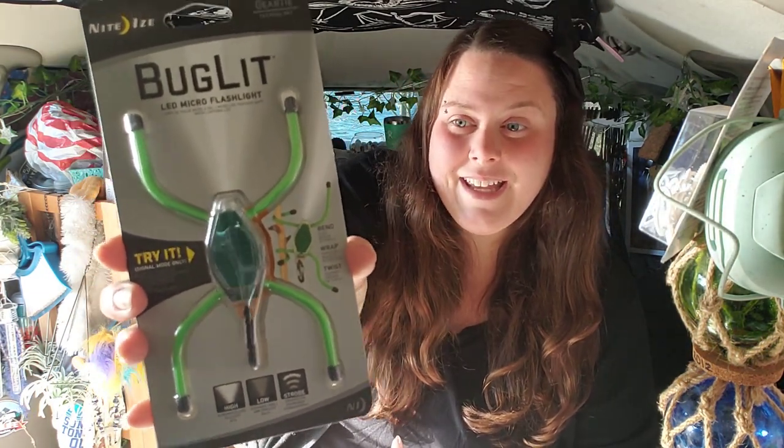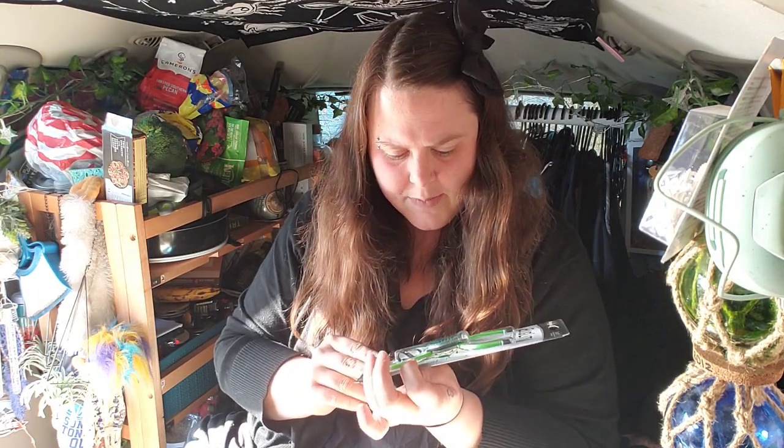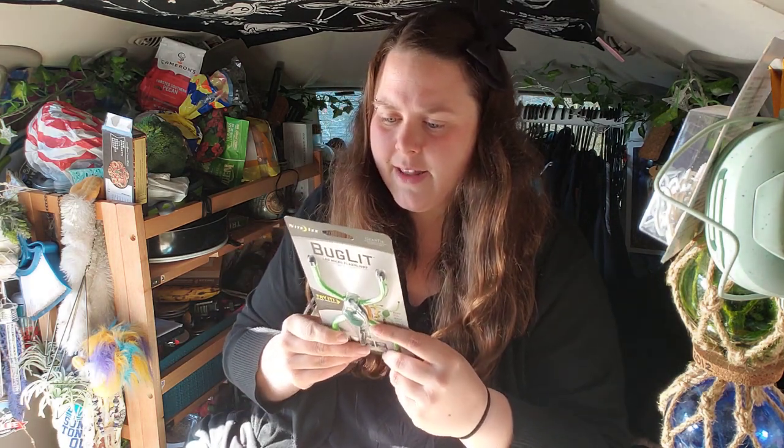The reflective guy line would be great for someone who sets up a camp in the forest — you could use it to set a perimeter around your site so you can see the boundary at night since it reflects off any light. The next two items are really exciting. The first is a Buglet — a small LED micro flashlight that wraps around things and stands up on surfaces. It has high power, low power, and strobe modes, runs on a lithium battery, and is water resistant.